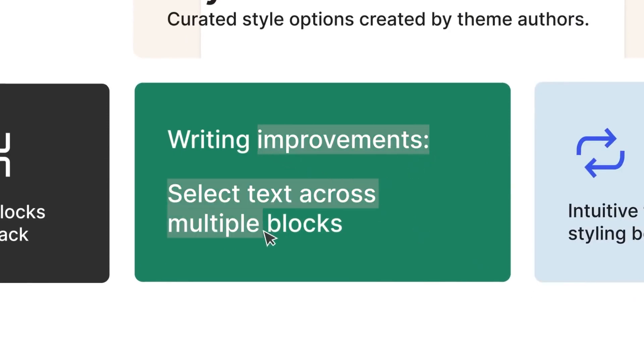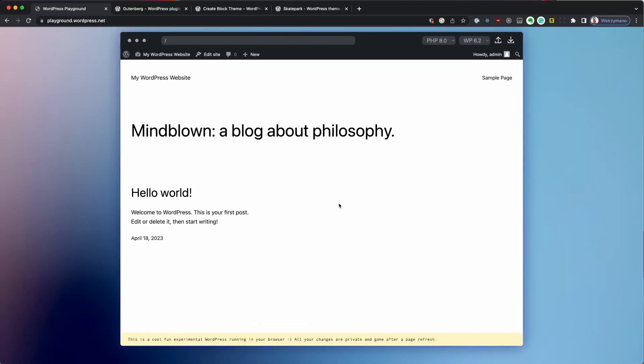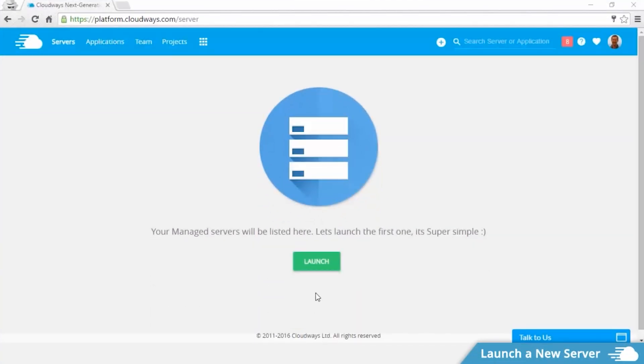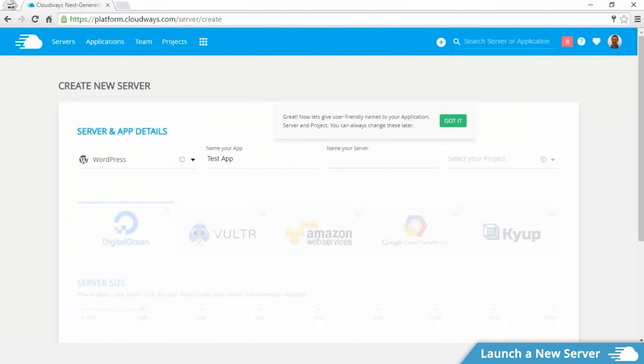There are two important things you need to have a functional WordPress backend on your website. The first is the WordPress core, which consists of all the files and code needed for the WordPress installation. Number two is the database — there needs to be a database supporting your website as well. Luckily, most good hosting providers come with one-click WordPress installs, and during this install they'll automatically generate a database for your website.